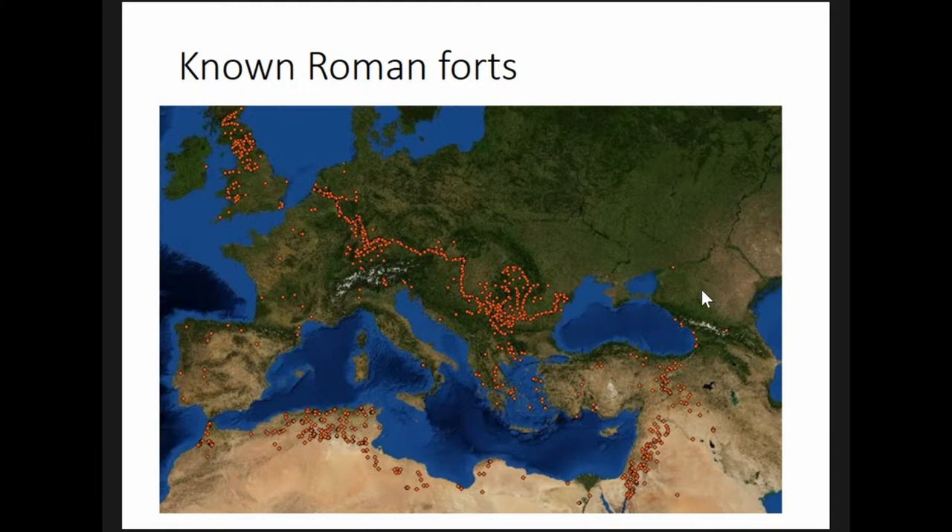In contrast to the Mediterranean basin, much of this area had hitherto been sparsely populated and little urbanized, so the imposition of military infrastructure and hundreds of thousands of soldiers was a major shift, to say the least.